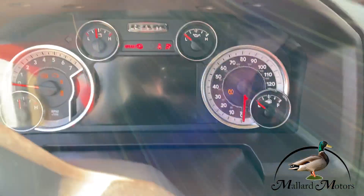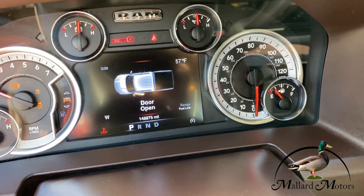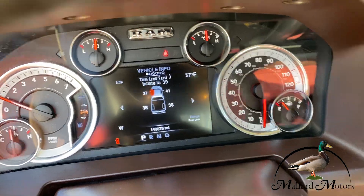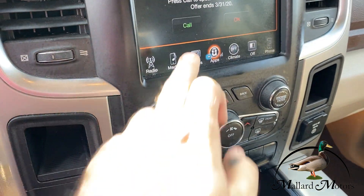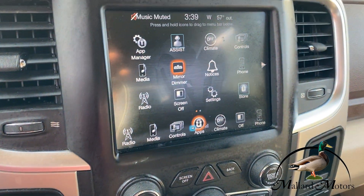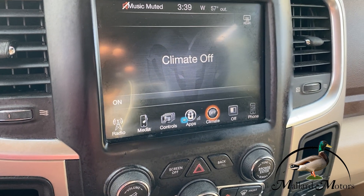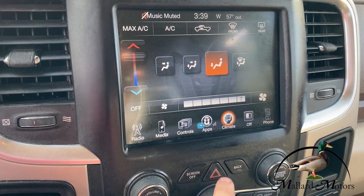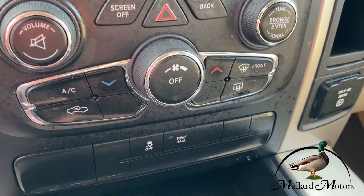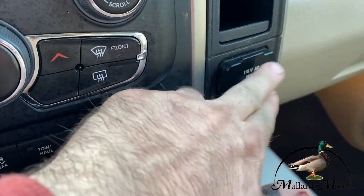I'm going to go ahead and start her up. Start it right up. Radio works. You've got 148,875 on the miles. You've got lots of apps, and of course your climate controls as well, which are currently off. There are also manual climate controls down here. You've also got traction control, tow haul, and an inverter here.